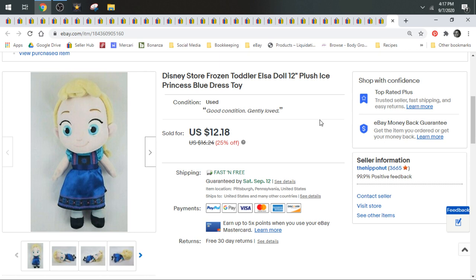Then we have a Disney Store Frozen toddler Elsa doll. This was a little disappointing. She was from the Disney Store, so I thought she'd do really well. But after the popularity of Frozen 2 went away and died down, the plush value went down — especially Elsa, Anna, and Olaf. They're very oversaturated on eBay. I did take a best offer of $11 on Elsa, and she shipped first class.